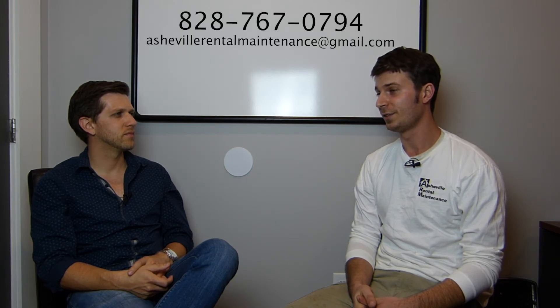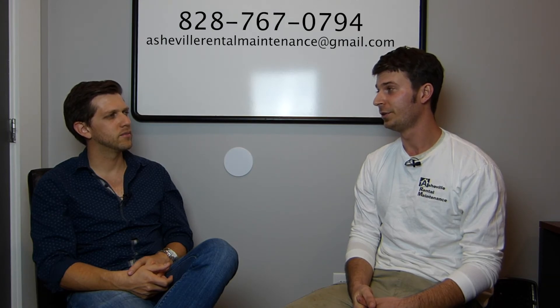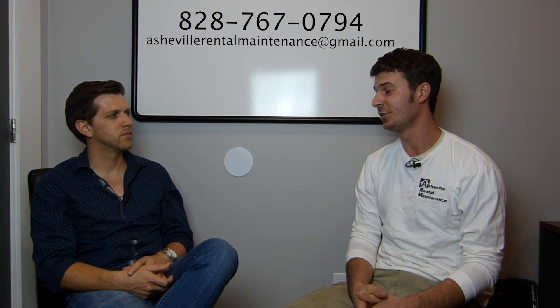Do you have any parting tips for everybody? If you have any plumbing emergencies or any issues, again, we are your fix-it guys — we'll be out there pretty quick. The best way to schedule an appointment with us is to call 828-767-0794 or shoot an email to AshevilleRentalMaintenance at gmail.com. Hopefully people will take this into consideration, disconnect their hoses, get everything insulated, and avoid any issues down the road. Thanks for your help on the work you've done on some of our stuff.